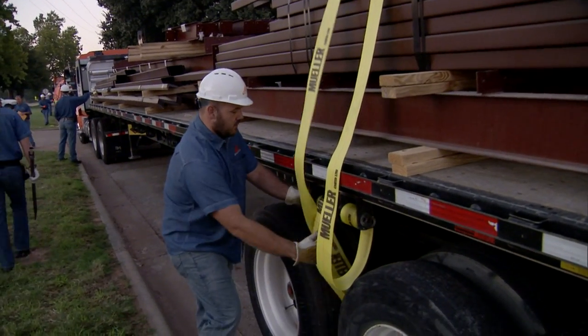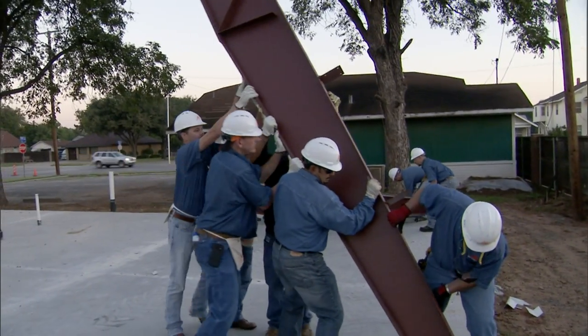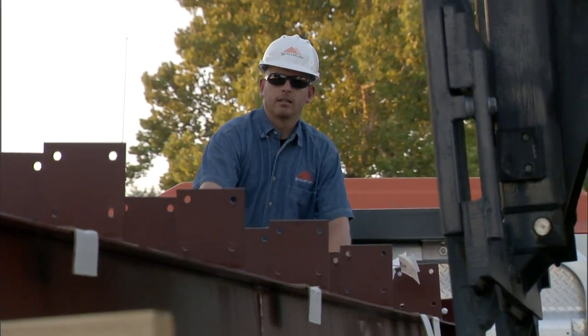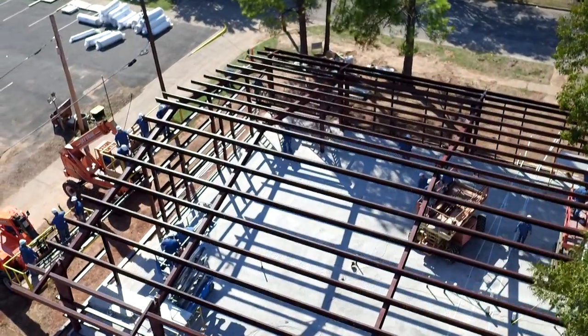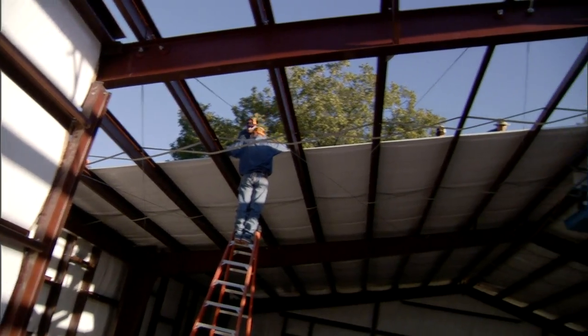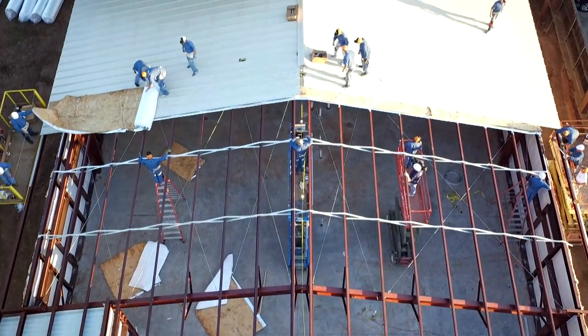The truck pulled in at like 7:22 and they had already started putting stuff on the foundation like 20 minutes later. I've never seen anything so fast in my life. Going about to and fro like a hive of bees, the Mueller men worked together to construct the 4,000 square foot building in just four days. As screws go in and panels go up, they operate like a well-oiled machine.